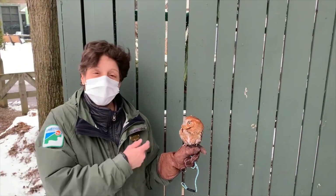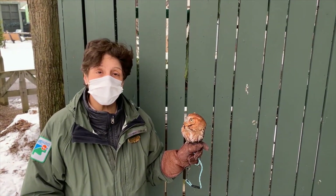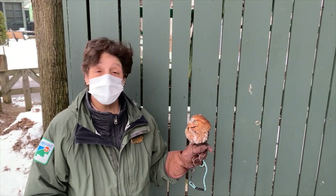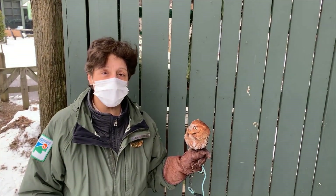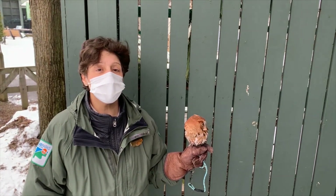This is Rufus. He's an Eastern Screech Owl. Eastern Screech Owls are native to Northeast Ohio and one of the more abundant owls that you will see and hear. Winter is a good time to hear Eastern Screech Owls, especially in our neighborhoods like the suburbs or wherever you live. They tend to like to live close by.